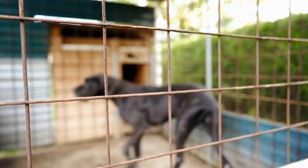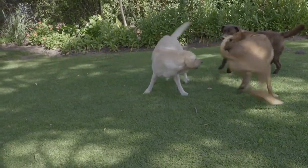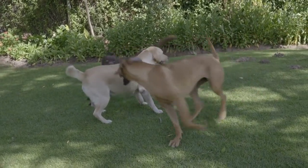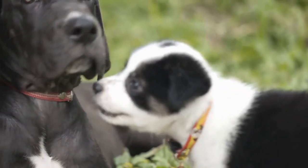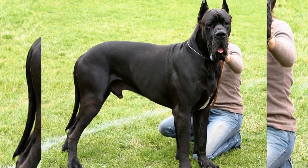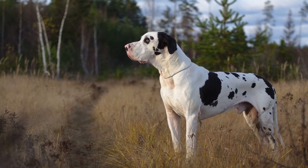The judges compare each dog to the breed standard and evaluate their strengths and weaknesses. Great Danes that best exemplify the breed standard are awarded points and may advance to the next level of competition. The world of dog shows is not only about competition but also about camaraderie and sportsmanship. Dog show enthusiasts come together from all walks of life to share their love for dogs, exchanging knowledge, experiences, and celebrating the achievements of their beloved Great Danes.